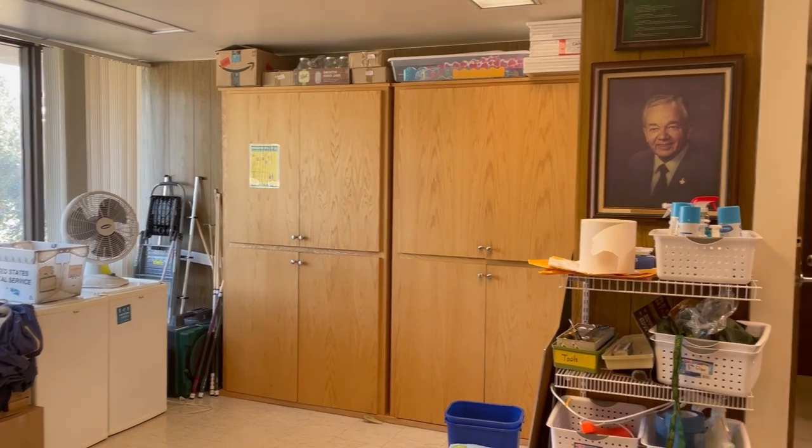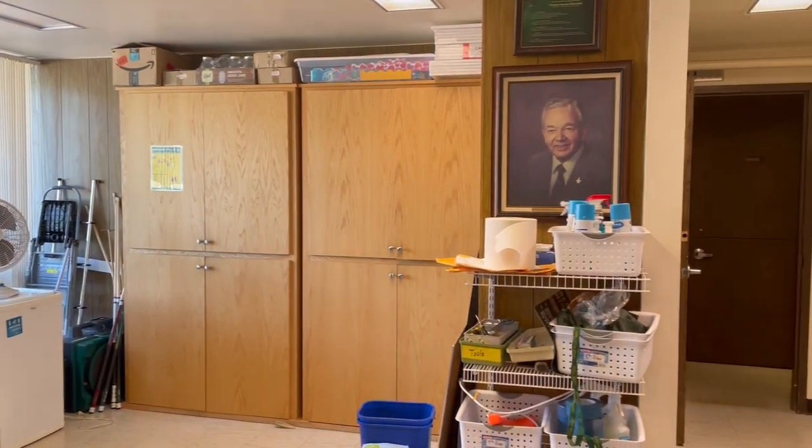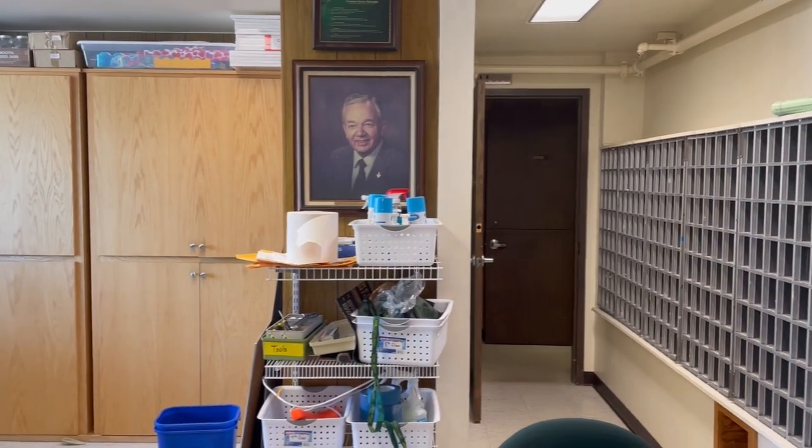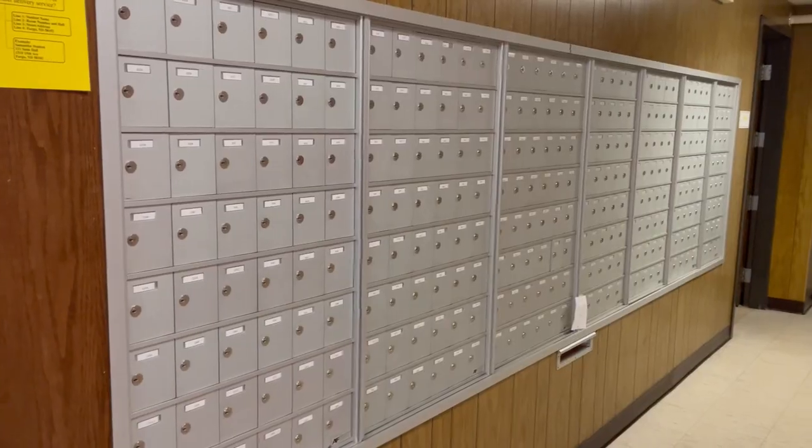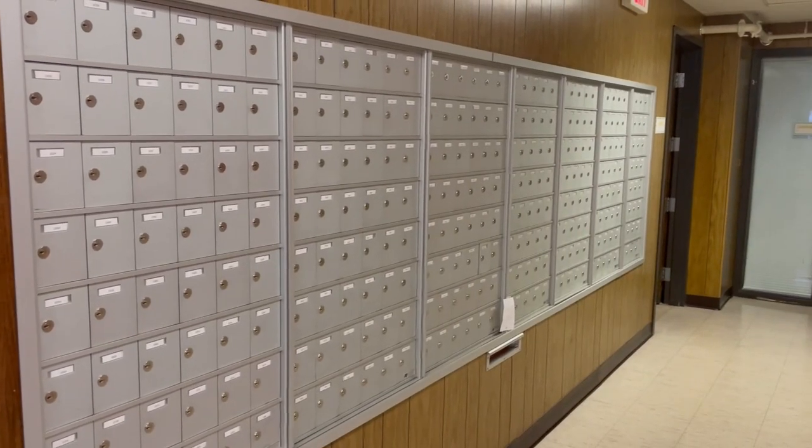At this space, you can ask for help if you're locked out of your room after hours, or if you need to check out any kind of equipment like vacuums, cleaning supplies, recreation supplies, or cooking items. You can check out all those items here from this space. This is also where you will pick up your mail — on this side of the hall office you will have your mailbox that is specific to you.